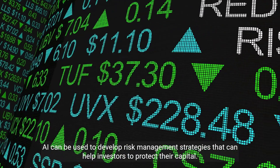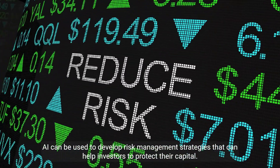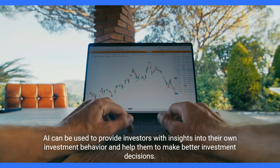AI can be used to develop risk management strategies that help investors protect their capital, and to provide investors with insights into their own investment behavior to help them make better investment decisions.